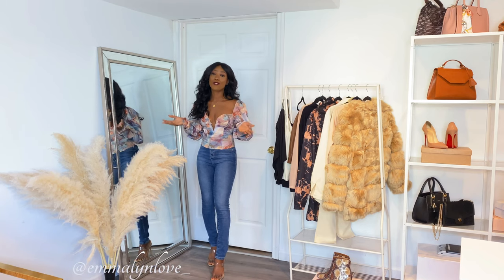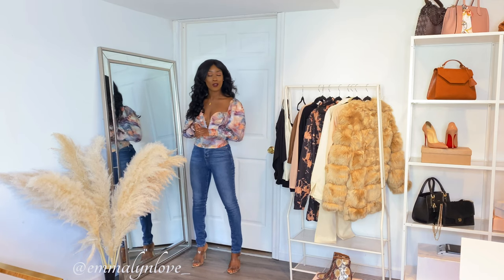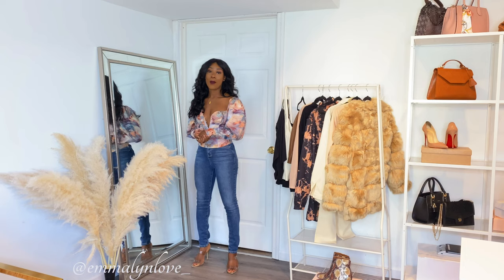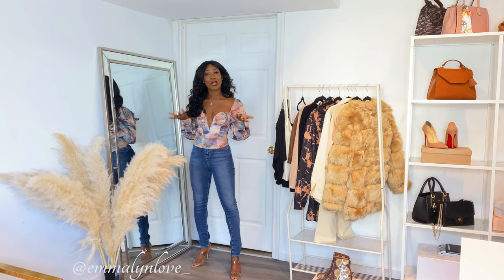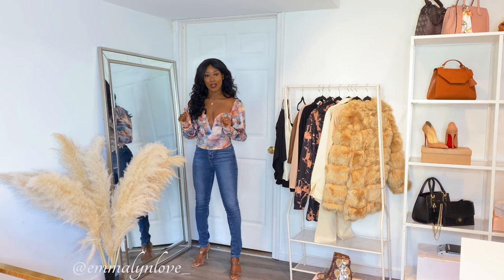Hi guys, welcome back to my channel. If you're new here, my name is Emmeline Love. I am a fashion and lifestyle blogger and here on my channel I do a lot of styling videos and try-on hauls. I also run an online boutique called shopemmelinelove.com. I'm going to link all of my info in the description if you'd like to check me out.